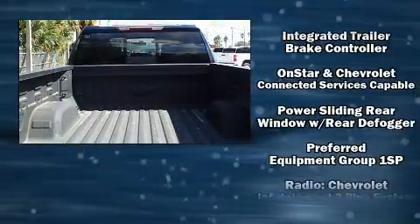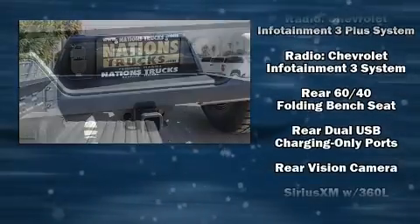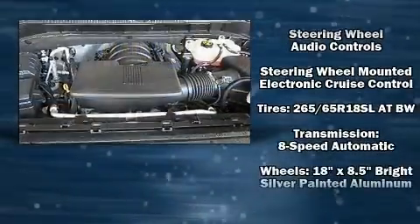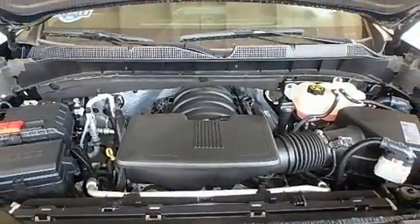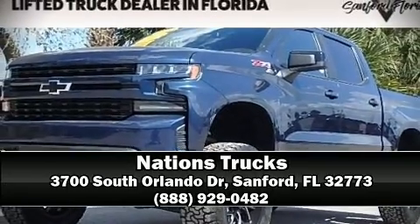It also arrives with a Carfax history report, providing you peace of mind with detailed information. We have a skilled and knowledgeable sales staff with many years of experience satisfying our customers' needs. Stop by our dealership or give us a call for more information.